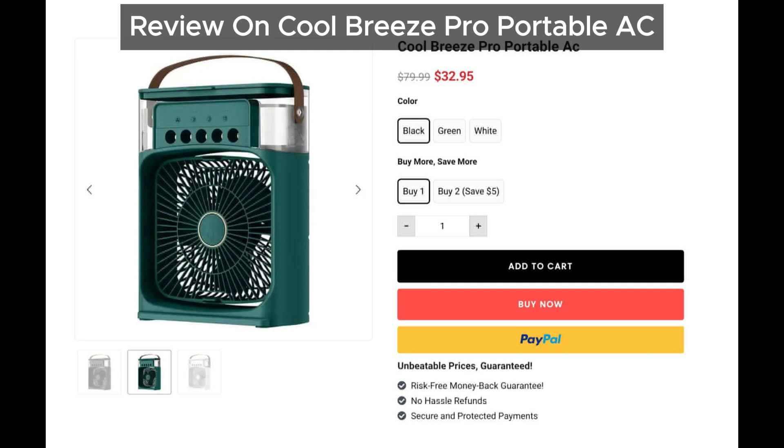Hey everyone! Welcome back to our channel! Today, we're diving deep into the question on everyone's mind: Is Cool Breeze Pro Portable AC a scam or genuine? Does it work as per its claims? Let's find out!